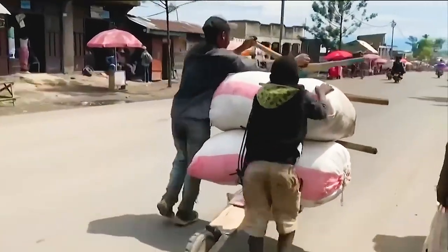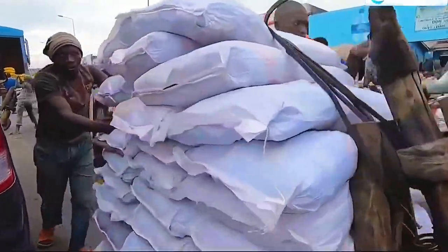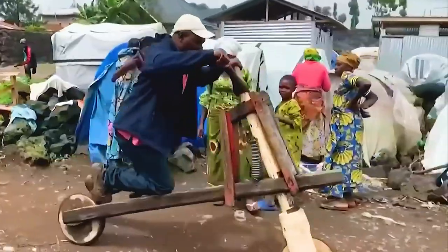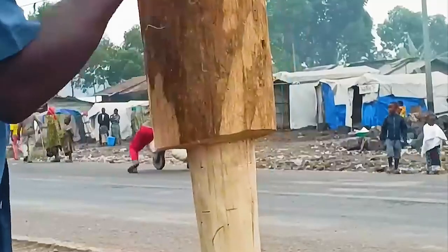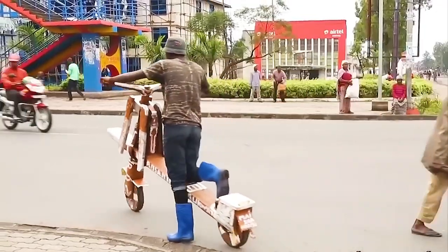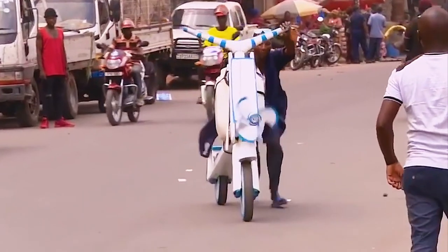The Chukudu faces challenges — from more modern transportation methods to scarcity of materials and physical demands on riders — yet it endures, its riders adapting, innovating, and persisting. The future holds potential for further innovation, for adaptations that make it even more efficient, more durable, and more integral to the Congolese way of life. The Chukudu is a symbol of a society that refuses to be stopped by adversity — an embodiment of human capacity to adapt, innovate, and make the most of what's available. Next time you think of innovation, remember the Chukudu: a simple wooden scooter carving its path through Africa, changing lives and shaping an economy.